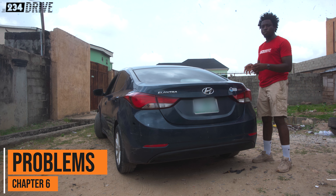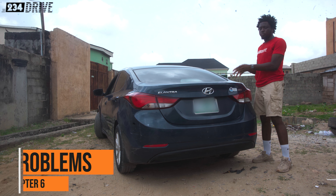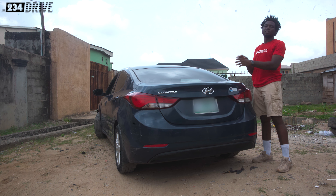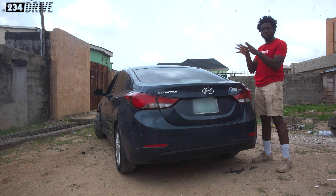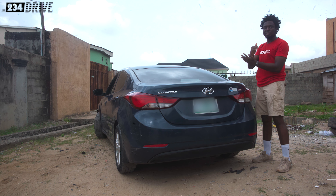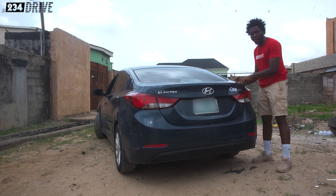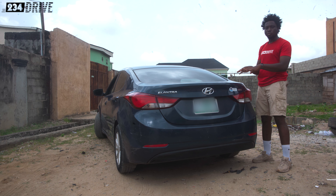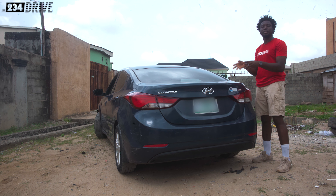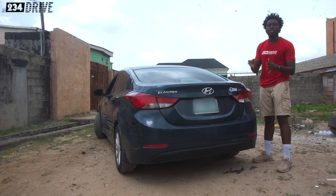Now let me tell you the points you should watch out for when buying this car — whether you want to buy a Nigerian-used one or a Tokunbo. The first thing is: try to get a proper diagnostic of the car. Try and see all the issues. I can't say this enough — try and check the proper diagnostic, get the car scanned, and check everything you need to check before going into the pre-buy process. Particular to this car, there are some common problems you would face.